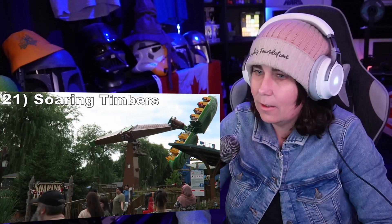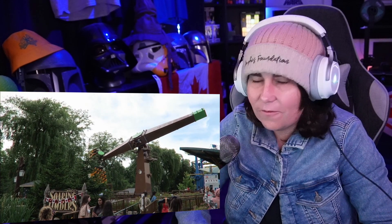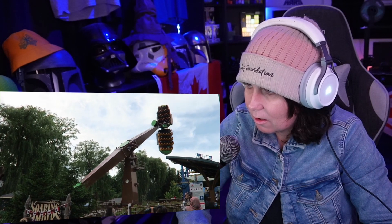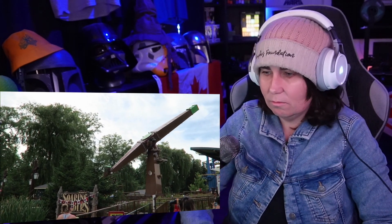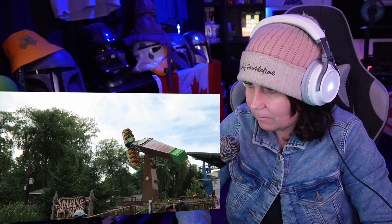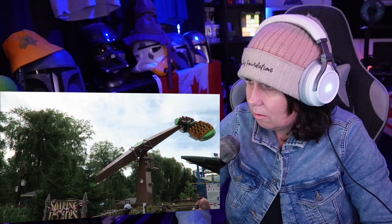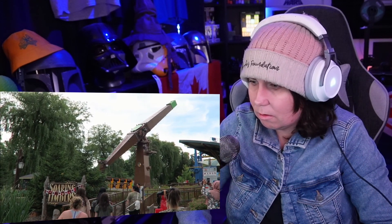Number 21: Soaring Timbers. This is a bizarre flat ride. This Mondial Inferno looks like it should flip riders head over heels countless times, but I don't think it ever fully inverts. However, it comes darn close, and those near flips cause some hang time. This ride is extremely disorienting between the spinning arm and gondolas, plus the rocking. One other downside is the extremely cramped seats — avoid this ride if you're claustrophobic.